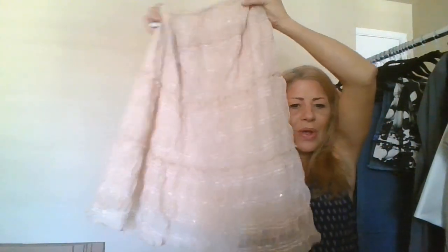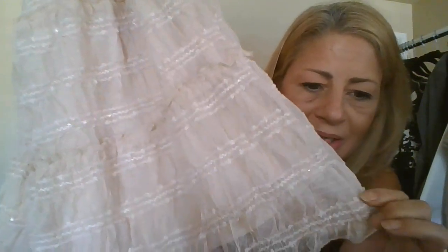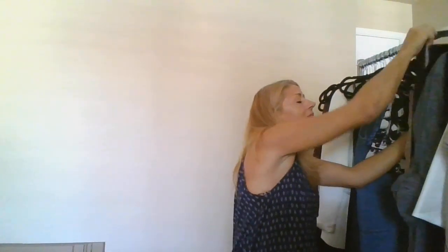This is A Pea in the Pod maternity, size large — a very trendy boho sheer skirt with sequin detailing. I think I'm going to give it a shot and send it in. Personally, I don't care if it says maternity — I'd wear it myself. It's super cute. I could always list it in my closet under multiple categories.